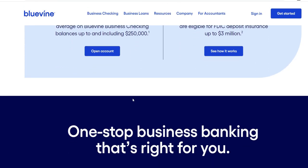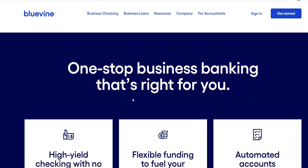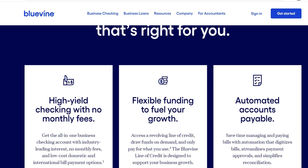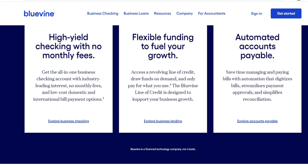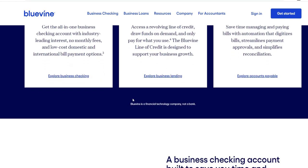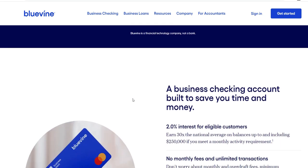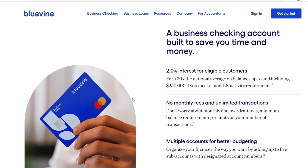When it comes to providing small businesses with the working capital they require, the Bluevine line of credit is a financial product that acts as a support system. Bluevine's line of credit is designed to accommodate the fast-paced nature of modern enterprises, in contrast to traditional loans which can come with severe eligibility requirements and extended approval processes. A revolving credit facility is made available to business owners, enabling them to access money whenever required and repay the borrowed amount with interest over a period of time.